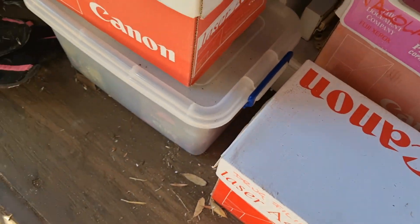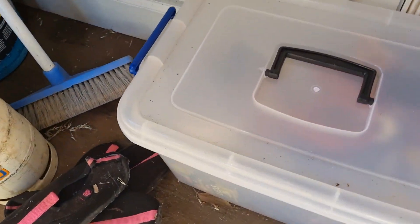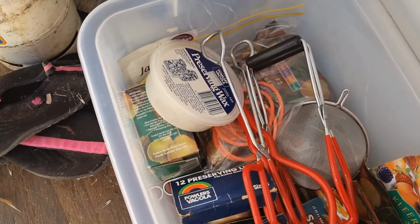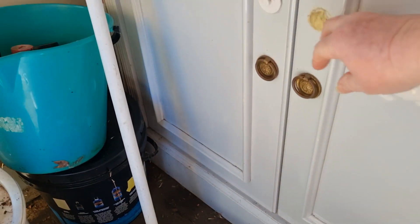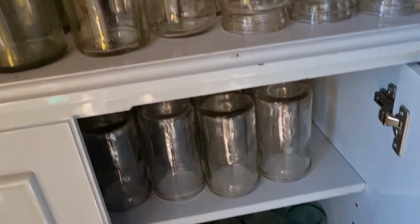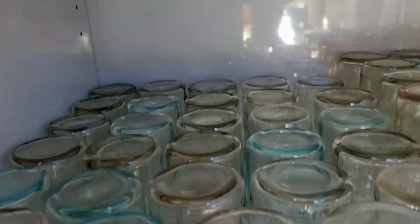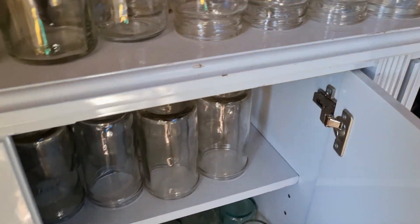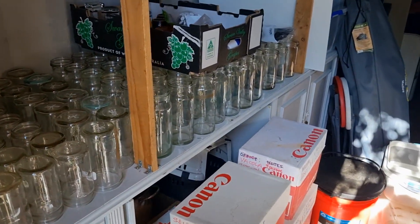I'm not affiliated with them but I do encourage people to use the Fowlers Vacola system because it's really easy and simple to use. You can also use them in a pressure canner — you only need one clip when doing pressure canning, because if you put two clips on, especially with pressure canning, there's too much pressure pushing on the lid, which will cause your food and liquid to siphon out when the pressure changes. Make sure you measure the tallest jar you're using — probably the size 27 — against the inside of your pressure cooker.